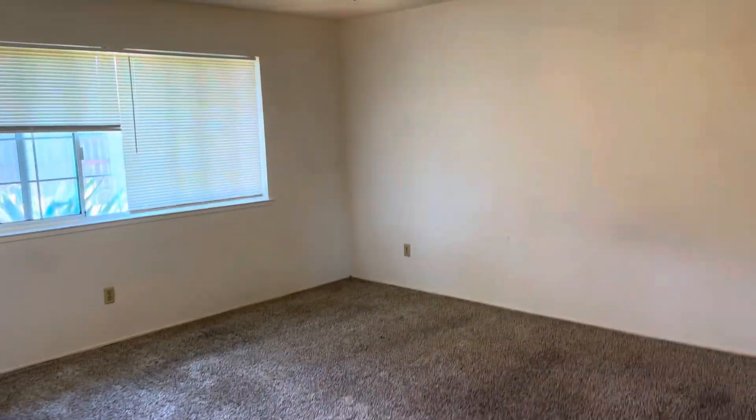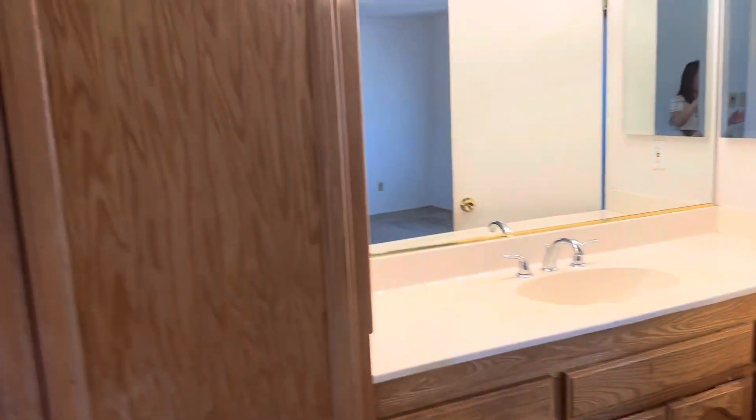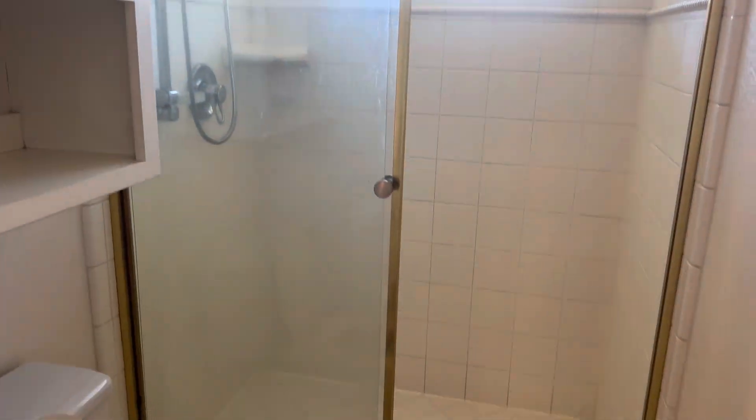This is your master bedroom with a walk-in closet and more cabinets inside. And then here's your master bathroom.